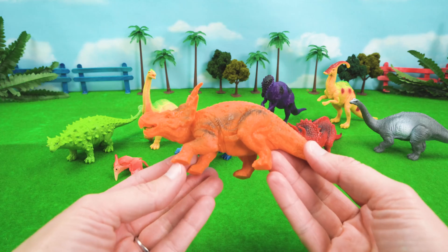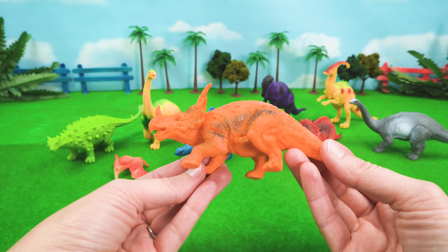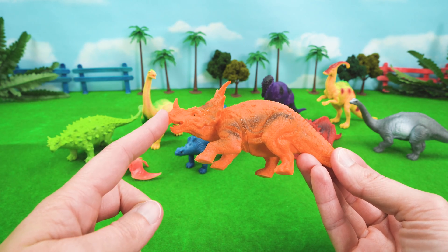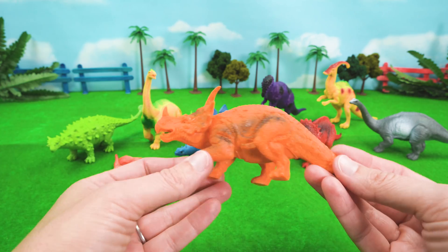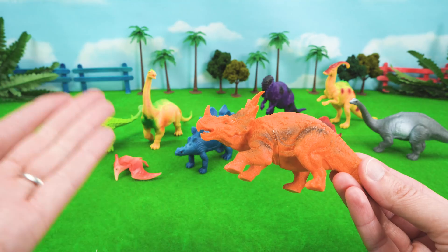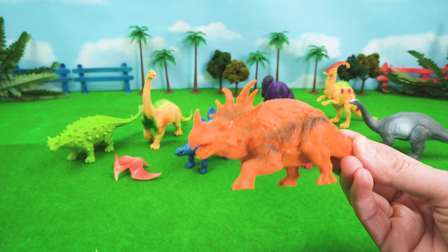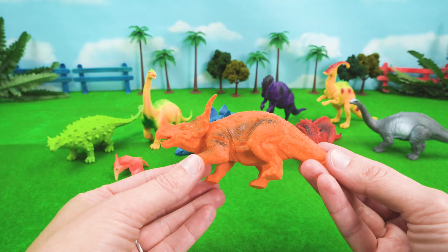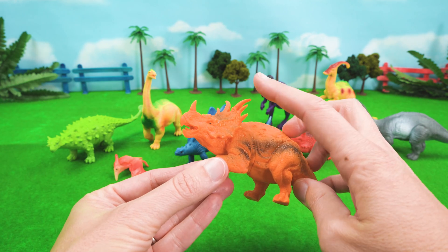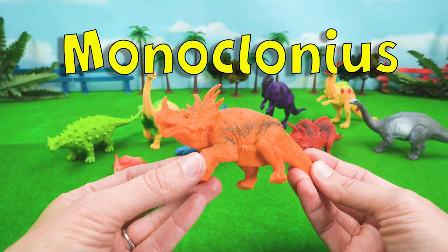What about our friend Monoclonius? Monoclonius means one sprout, and Monoclonius has one horn that sprouts from its face. One really cool thing about Monoclonius is that its head is six feet long — from its beak, which is its mouth, to the frill on its head. Monoclonius: one sprout.